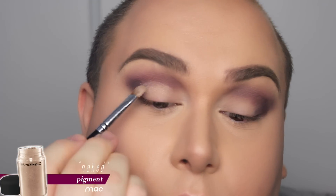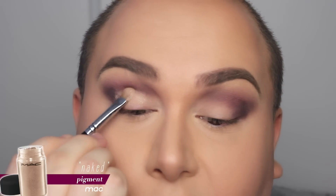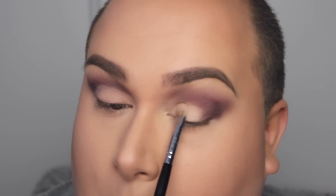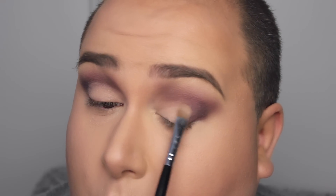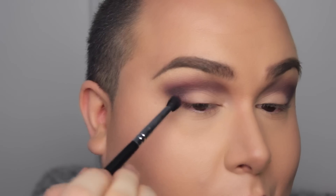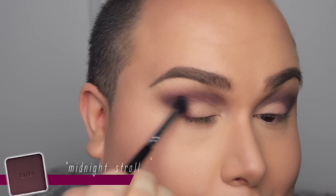After that, I'm going into my favorite pigment of all time — it is the Naked Pigment from MAC — and applying that quite generously onto the lid. At the same time, it's going to define the crease wherever I've applied maybe too much purple eyeshadow. It's basically a neutral eyeshadow but it does have a little shimmer to it. Then I'm going back into Midnight Stroll and applying that close to my lash line, making sure it's diffused as well.